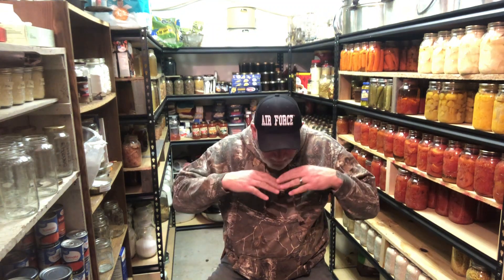Hey guys, John from Hodgepodge Homestead. I got rid of the beard — it just started getting in my way. Ice fishing, I'd go to reach down and it was in my vision. Anyway, it's gone. But hey, I'm doing a little pantry chat today.